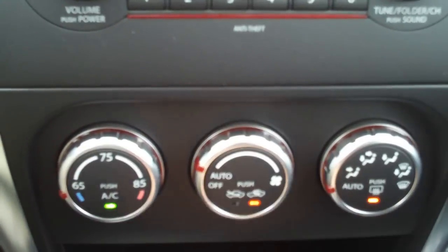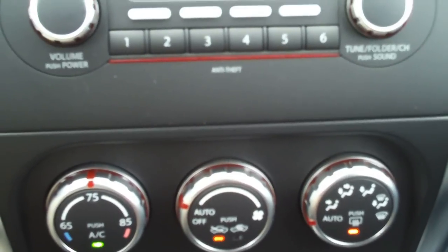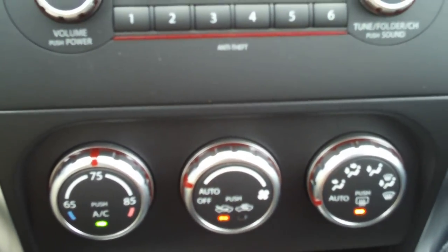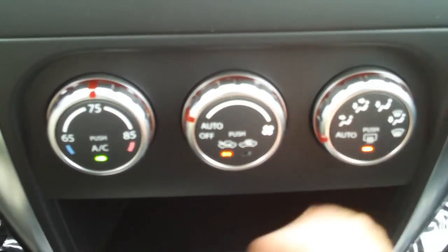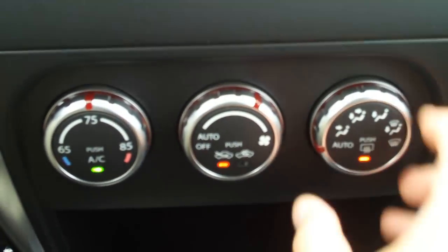You like it at 65, it gets you taken care of. If you don't like 65 and you want it at 75, you don't have to do anything other than adjust the temperature — the system does everything for you. You also get rear defrost with this, and if you still like to control it manually, don't worry, you can do that as well.